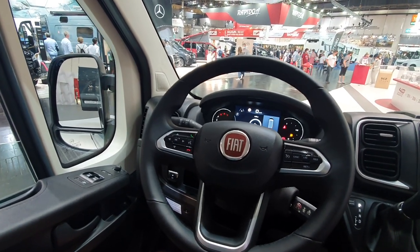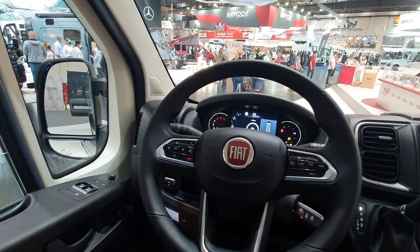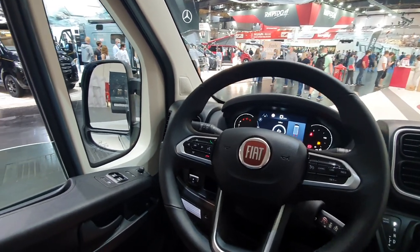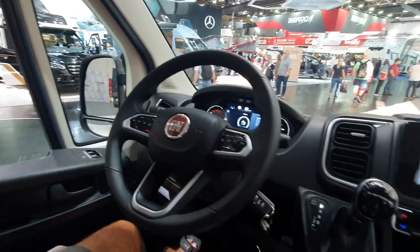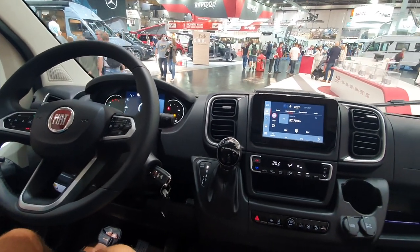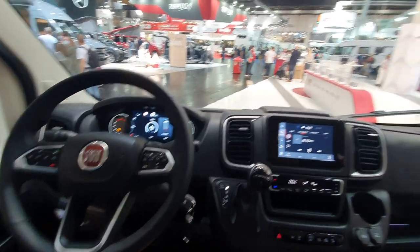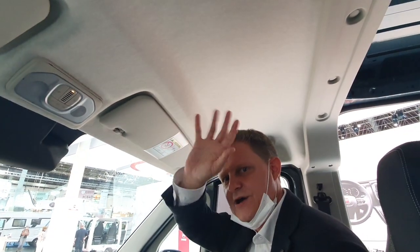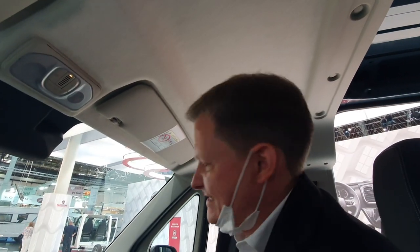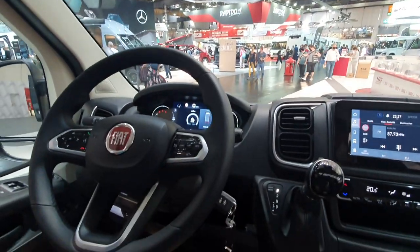Hello, in this video we shall be looking at the new Fiat Ducato cockpit. I've got with me Sven. Sven, what can you tell us about this new look Ducato? I'd like to introduce some new features in the cockpit of our new Ducato Series 8, model year 2022.